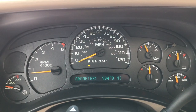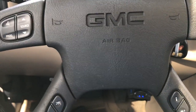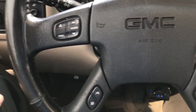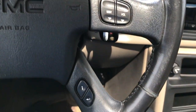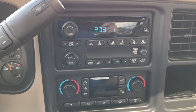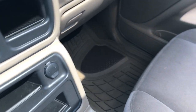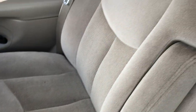This truck has 98,478 miles. You get the multi-function steering wheel with radio controls, information controls, and mileage controls. It has a CD player and dual climate control.